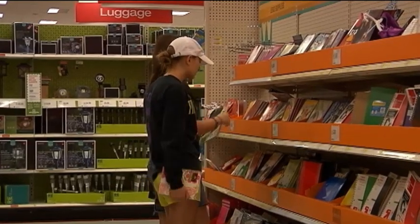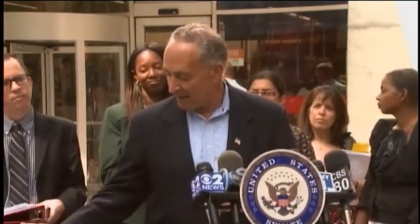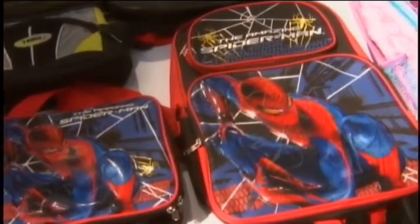Phthalates are already banned in toys, but Senator Schumer says that's not enough. Why, for instance, would you ban phthalates in a Spider-Man action toy, but not in a Spider-Man lunchbox or a Spider-Man backpack?